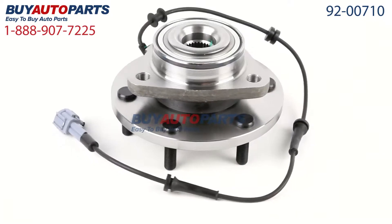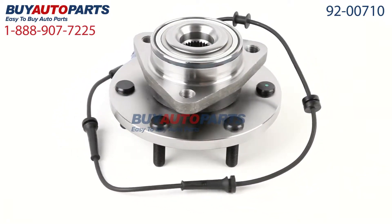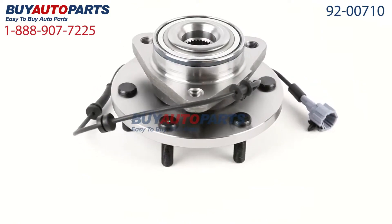This part comes with the best warranty in the industry and the support of our American Auto Parts specialists here to assist you at 888-907-7225, only at Buy Auto Parts where all orders over $50 ship for free.